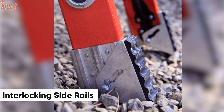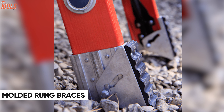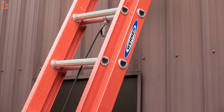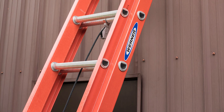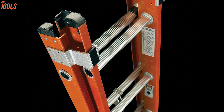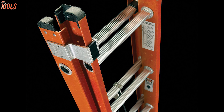Moreover, its slip-resistant interlocking side rails provide additional safety, while its molded rung braces on the bottom step give you enhanced durability. It features a smooth operating polypropylene rope with which you can do multiple tasks at your job site. In brief, this extension ladder is well-known for its extraordinary features and robust build quality, which makes it a perfect choice for any worker.